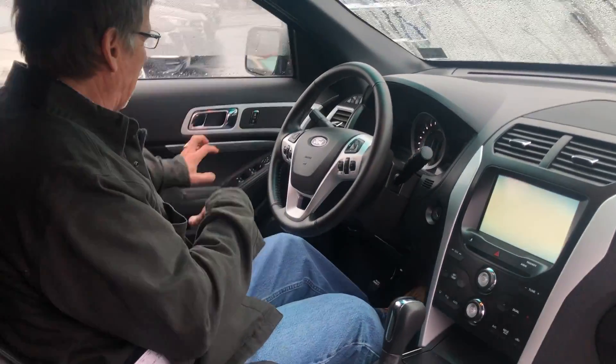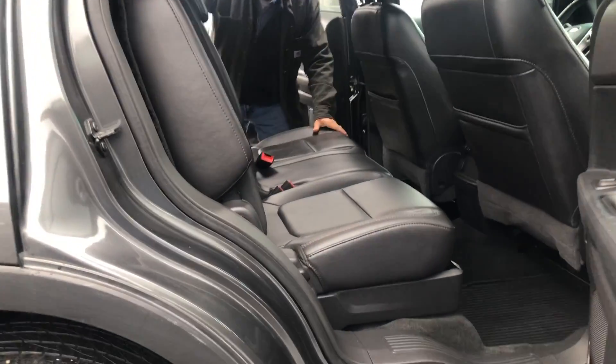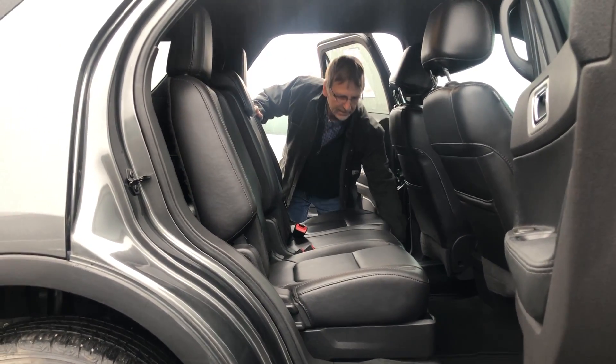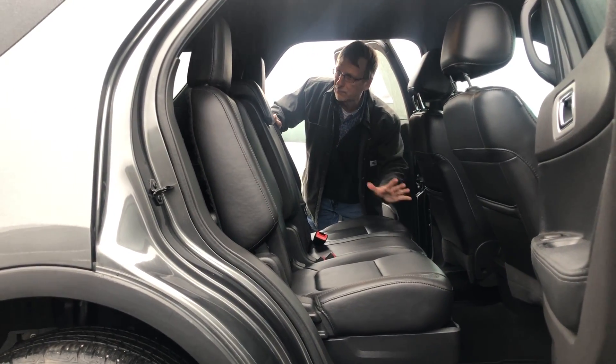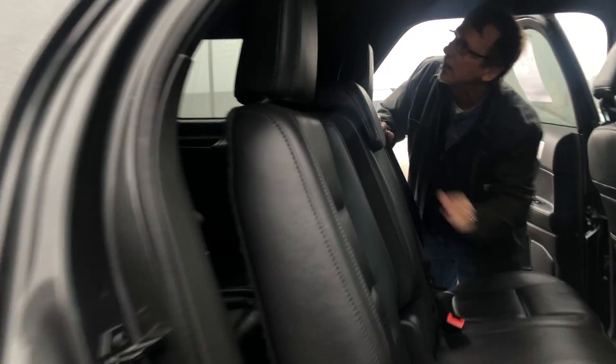And let's show you in the back. Really flexible seating arrangements here. These seats move around, they fold down. Third seat back there. Very comfortable. Rear air controls there.